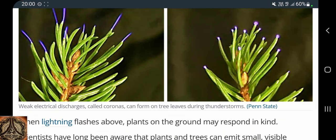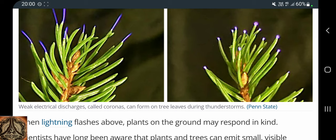Weak electrical discharge called coronas can form on tree leaves during thunderstorms.